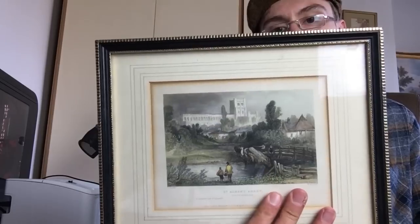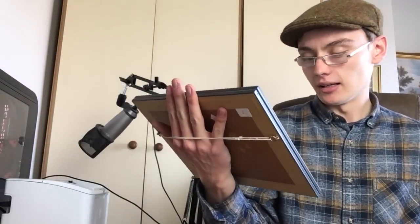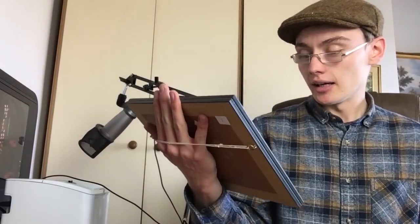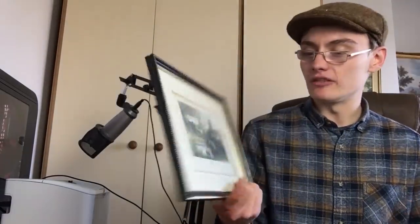We've got this nice little St Albans Abbey engraving. I was thinking about bundling it with the larger one, but I'm still debating it. I can see someone wanting this small one but not the big one, or vice versa — so bundling might not be the best idea. On its own, maybe £15 to £20. It's a nice little one though, and I'm sure someone would love this little engraving on the wall.